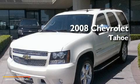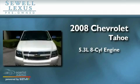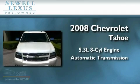This is a 2008 Chevrolet Tahoe. It has a 5.3 liter 8-cylinder engine and an automatic transmission.